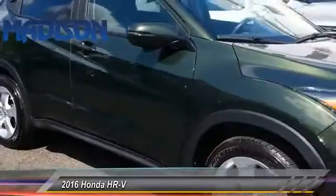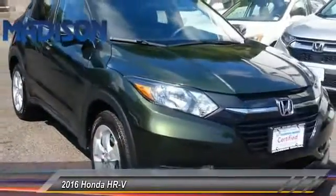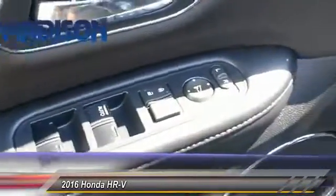This vehicle has less than 15,000 miles. Here are some of this vehicle's great options: stability control, traction control, keyless entry, anti-lock braking system, and all-wheel drive.